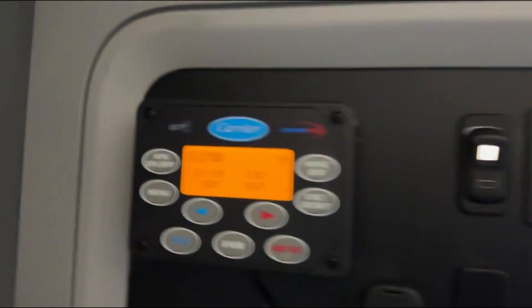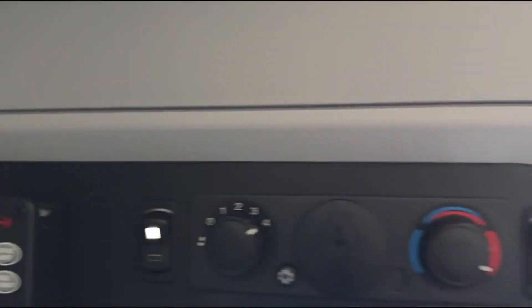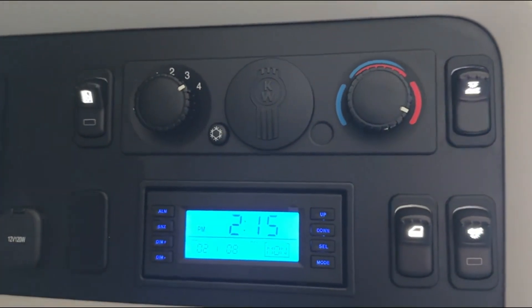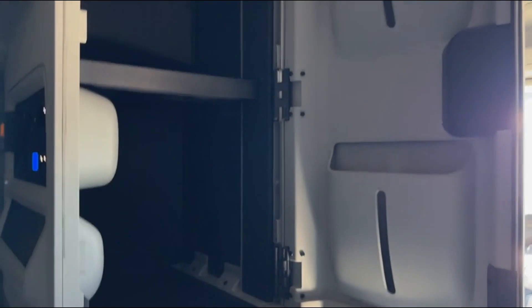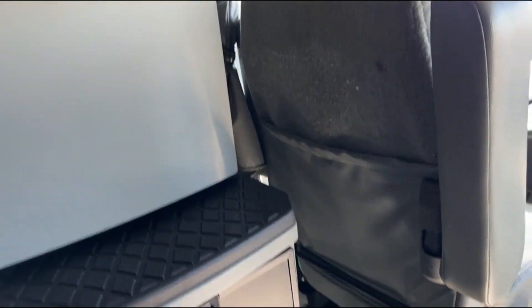Over here we've got our APU unit and our fridge switch — I love that. I think it's the only manufacturer that puts a fridge switch. Why wouldn't you? Especially if you're a used truck dealer and you've got trucks sitting in your yard for a couple of weeks or a couple of months. Somebody leaves the fridge on, come back to dead batteries. Never again with a fridge switch.